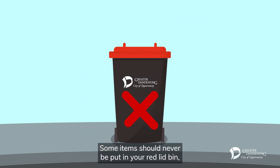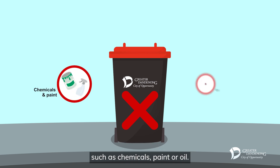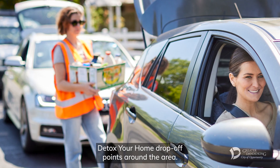Some items should never be put in your red lid bin, such as chemicals, paint or oil. These can be disposed of for free at one of the many detox your home drop-off points around the area.